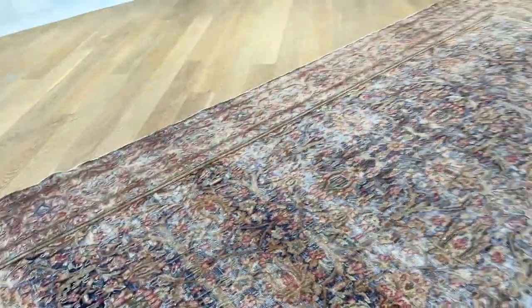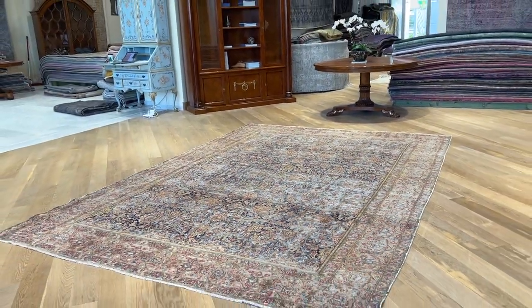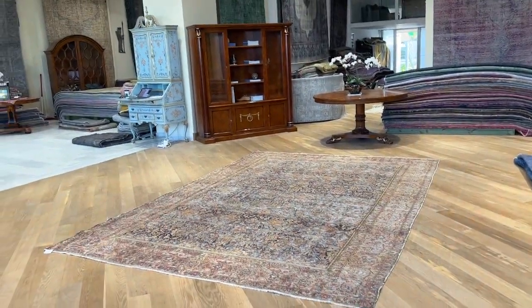Beautiful, symmetric design. When you step back more, you can really appreciate the beauty of this carpet.